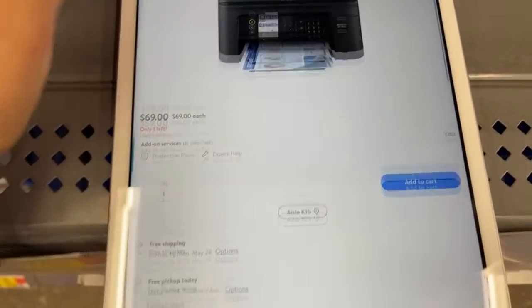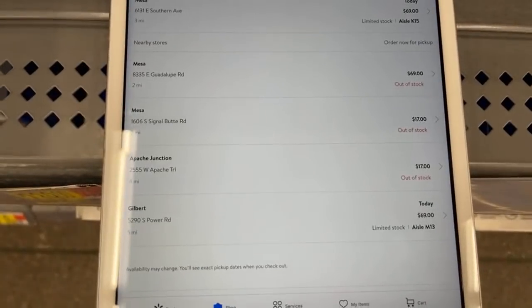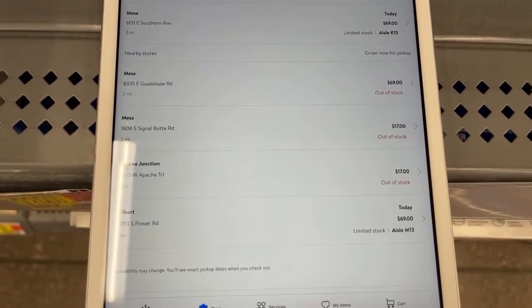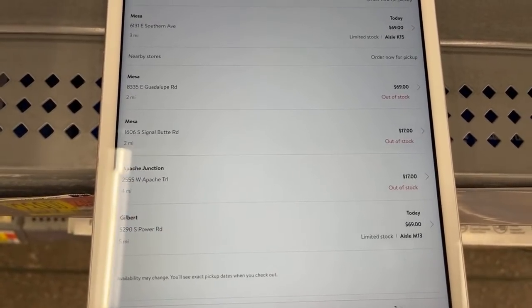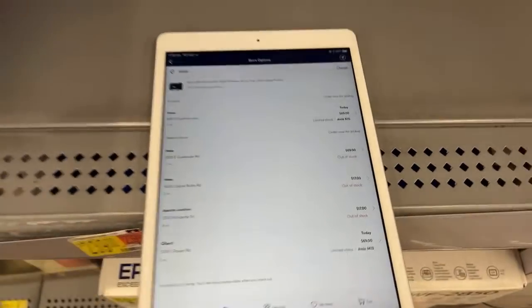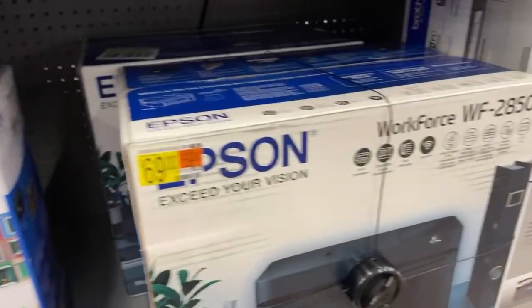They have these printers for — let me show you. You see how many there are? $17! So from $69 down to $17. Jenny says she tried to get the press but it didn't work at self-checkout. Maybe it's not going to work for me, but I'm just going to give it a try and let you guys know.